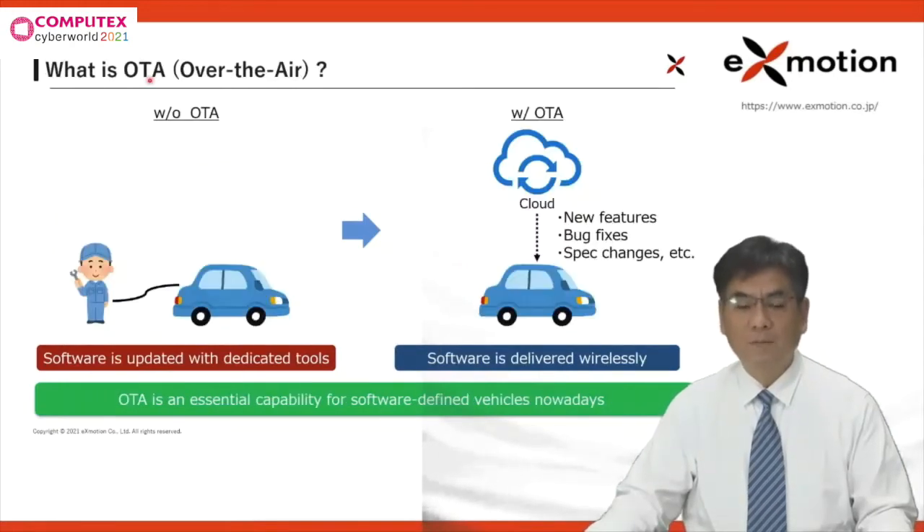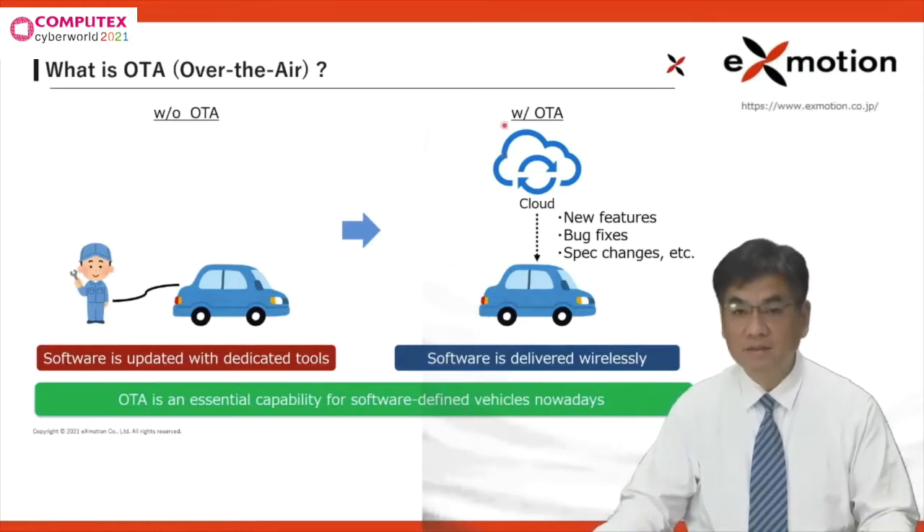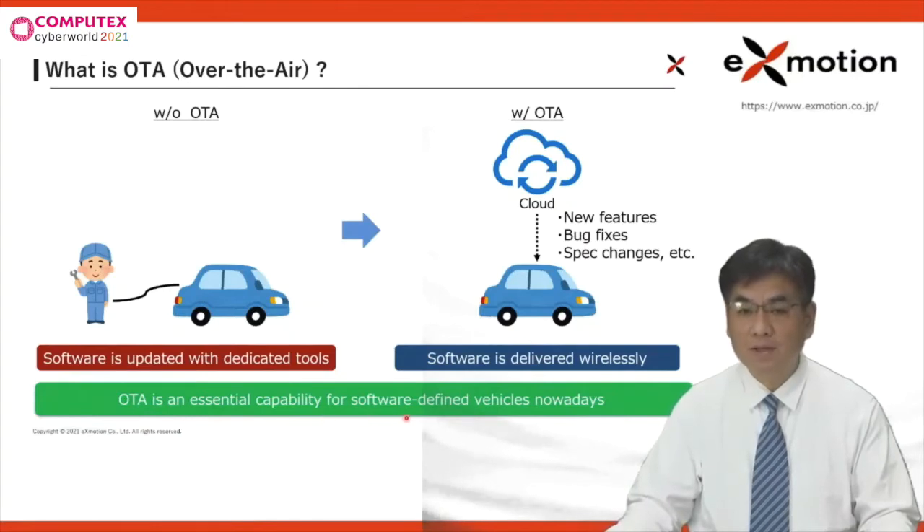The technology of updating software or firmware remotely is called OTA — OTA is an abbreviation for Over The Air. Without OTA, software is updated using dedicated tools at only service stations or factories. On the other hand, with OTA, software is delivered from a cloud server anytime and anywhere wirelessly. OTA can enable new features, bug fixes, and specification changes to existing software as it evolves. In this way, OTA gives great advantage for not only developers but also customers. OTA is an essential capability for software-defined vehicles nowadays.